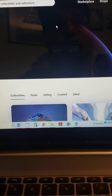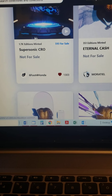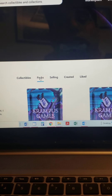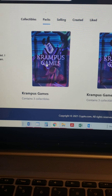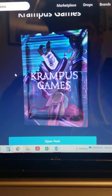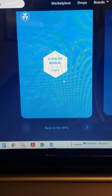Alright, I'm going to go into my NFTs here. Let's go to our packs - there's the two packs. Let's go ahead and click the pack. Opening the Krampus Games pack - click to reveal, one of three. Alright, let's click.